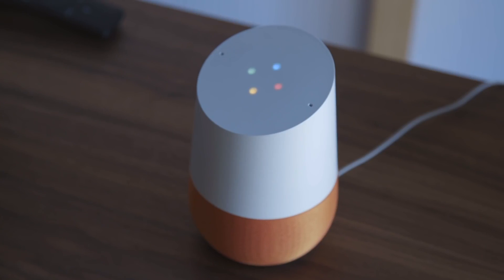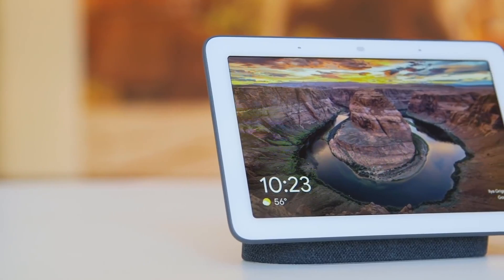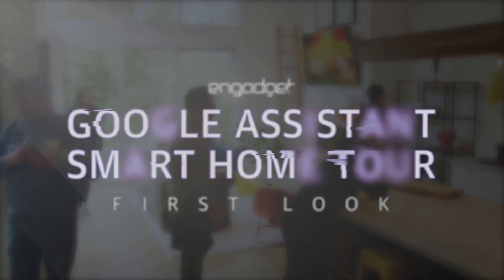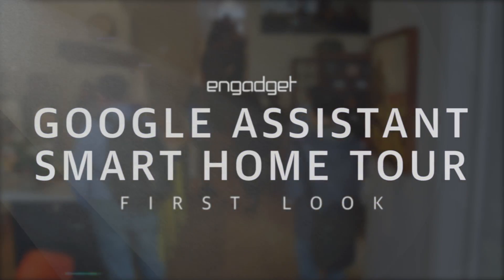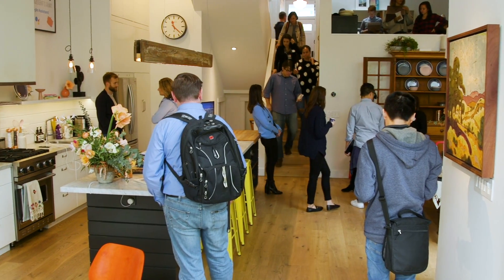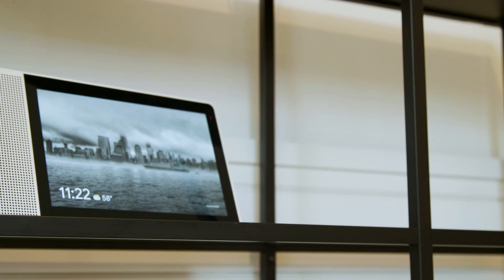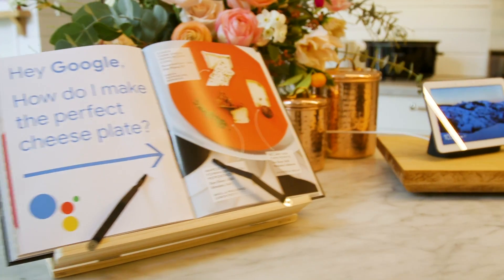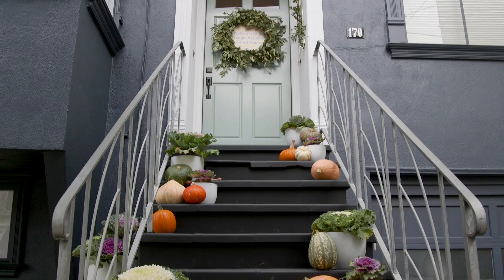Ever since Google introduced the Google Home smart speaker several years ago, it's been trying to get into the smart home. Here we are in San Francisco, where Google has set up a smart home demonstration to show off some new features and show just how far Google Assistant has come. Throughout 2018, Google has really been pushing the smart home angle at consumers, partnering with third-party manufacturers and setting up experiences like this to drive home the message that Google Assistant is not just for your phone, but for every facet of your life.